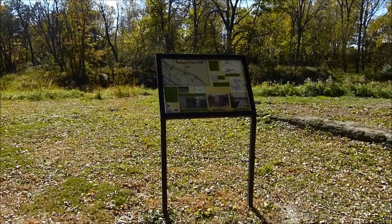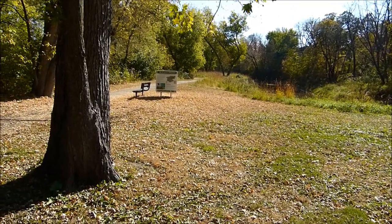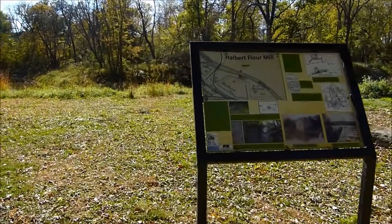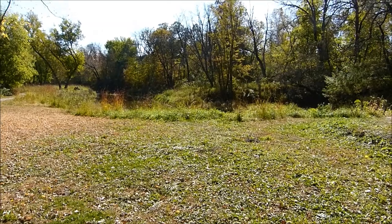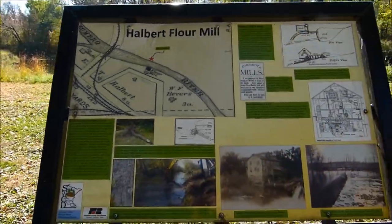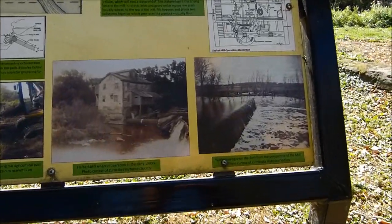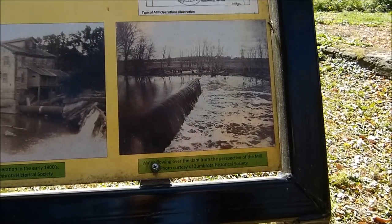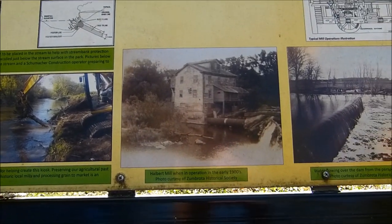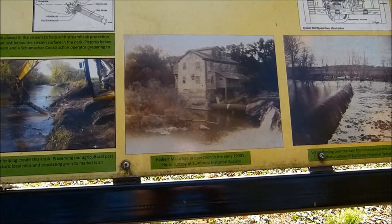This is the kiosk. This is the path that's coming from the covered bridge in Zumbrota. The Halbert Mill is off in this direction right here across the river. When we go back and look at this map - and by the way this is part of the dam here - that's probably a very, very old picture of that mill. It says the 1900s though.